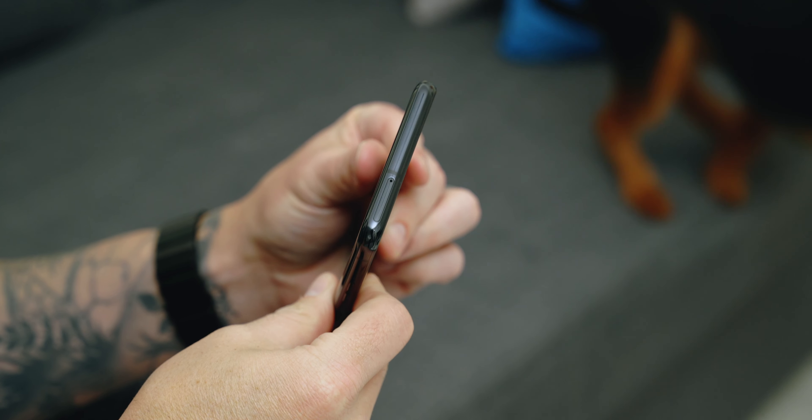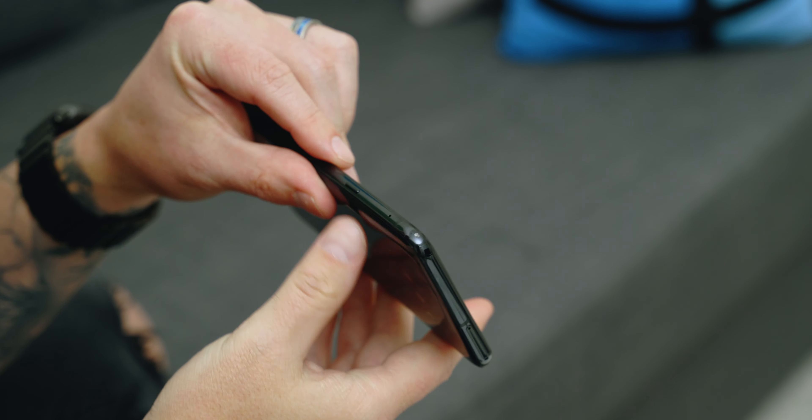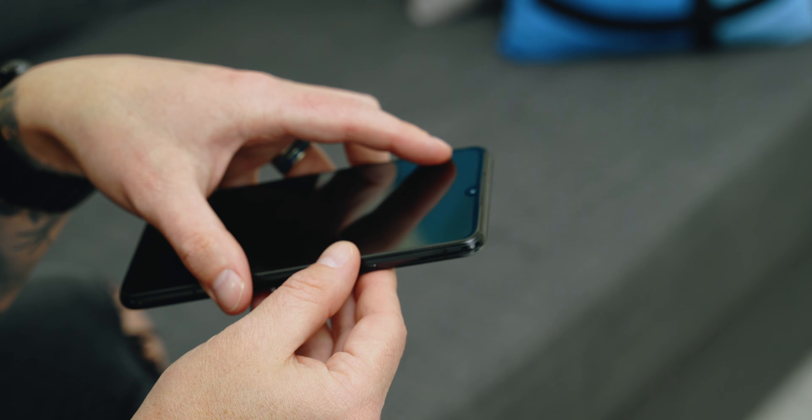Reason number seven: this thing is built like a tank, so you don't have to worry about babying your phone. When I was on vacation, I dropped it like three times because it kept sliding out of my pocket and there's no cracks, no shatters, no damage to the screen — just a few little chips on the corners, but that's about it. That IP68 rating definitely makes a difference, especially when you look at the price point of this phone.